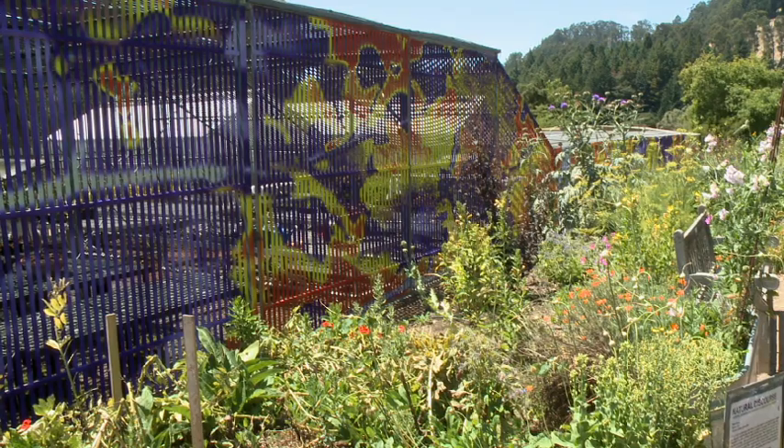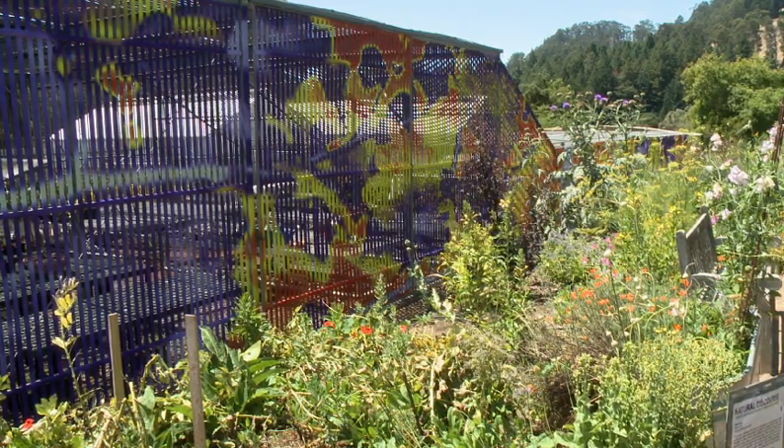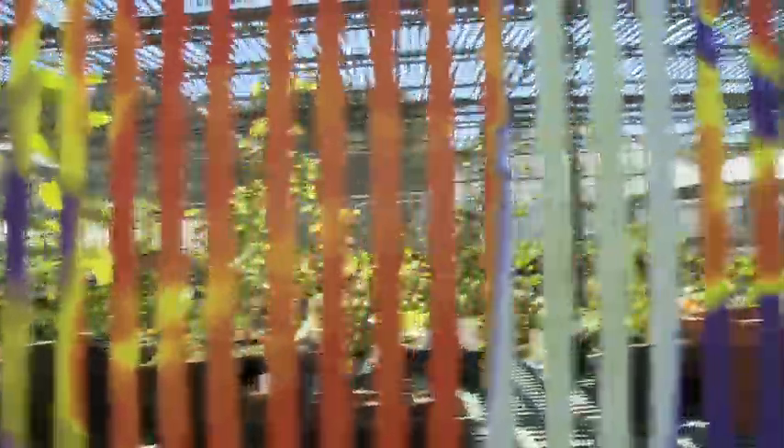My name is Todd Gillins. The name of the project is Shade. The project is a mural on this shade house. It's called a lath house because it's made of strips of lath, which creates shade for the plants inside, for growing plants before they're set out into the garden.